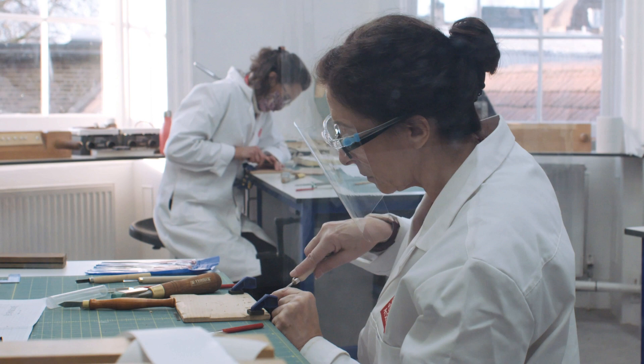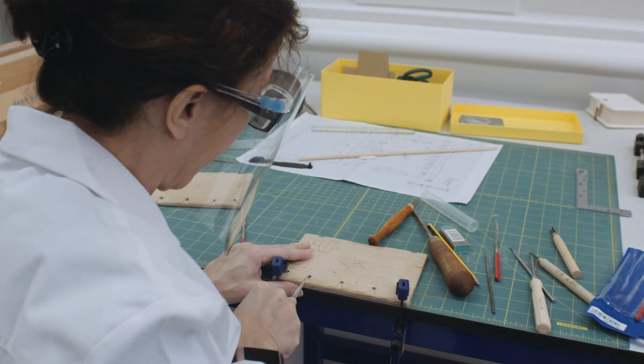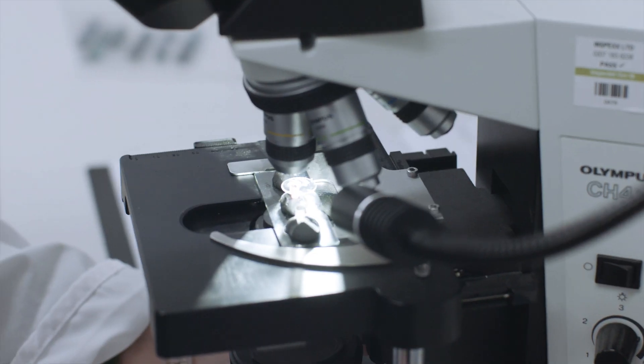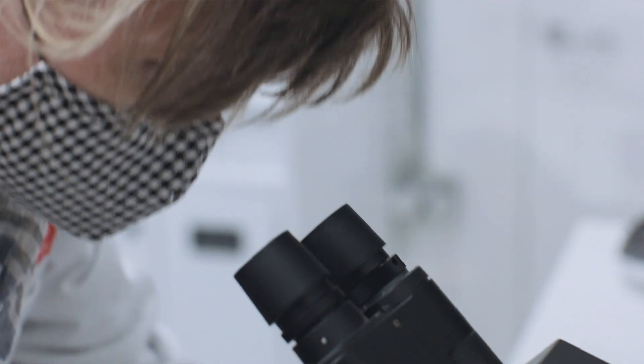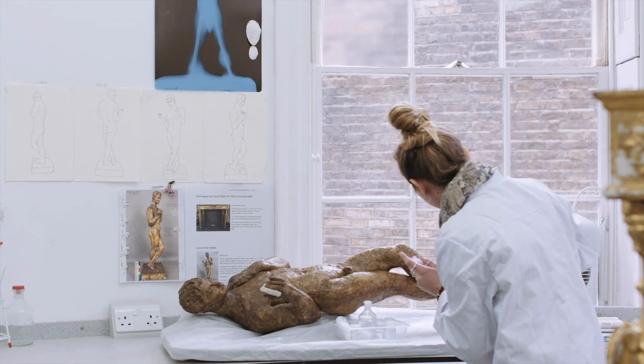I wanted to progress in my career. I wanted to do something that was more involved. I chose to study here at the art school because of its history of prioritising the importance of hand skills and craft skills. I wanted to get more scientific, to learn more about the analysis methods that I used, and to understand objects and surfaces on a deeper level.